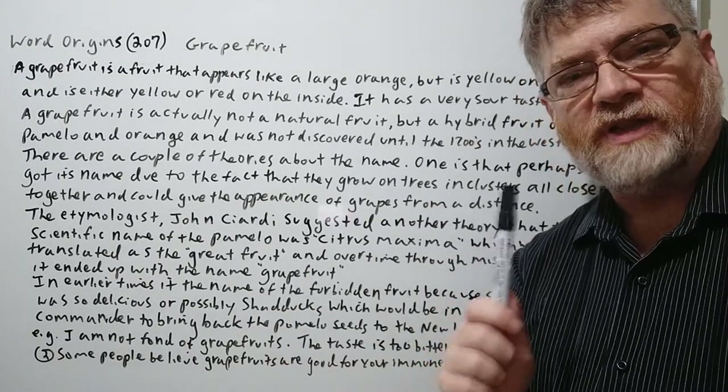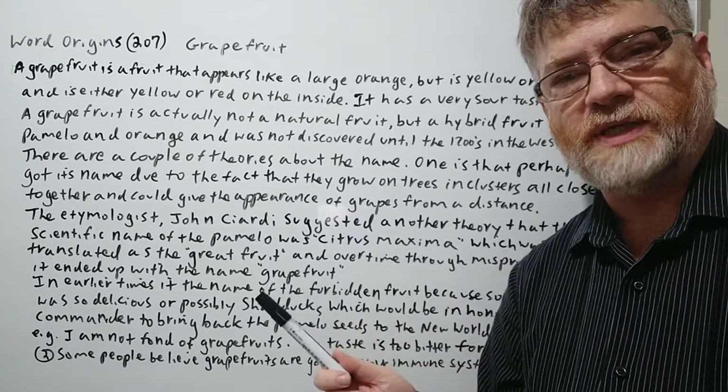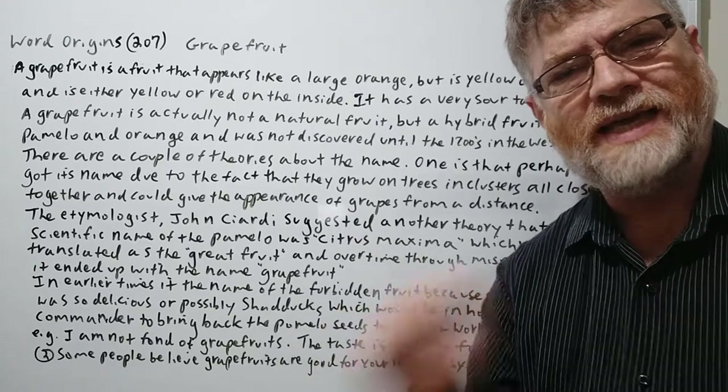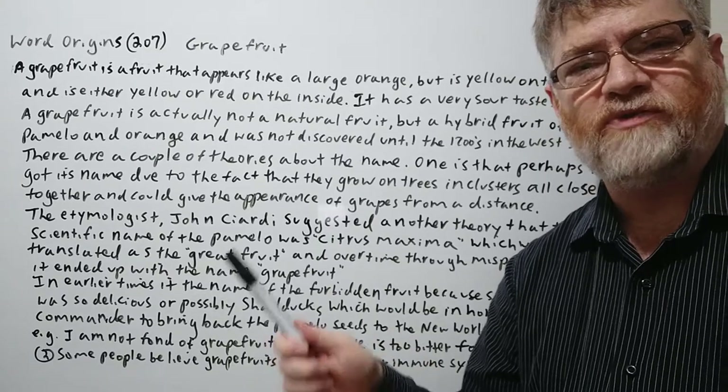Grapefruit does have a little bit of a strange name in a way, because a lot of people look at a grapefruit and say why is that called a grapefruit. It doesn't look anything like grapes, it doesn't taste anything like grapes. Why did this end up with the name of grapefruit?